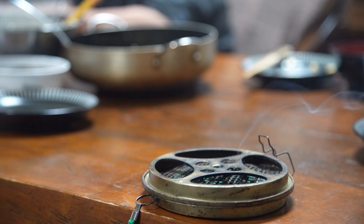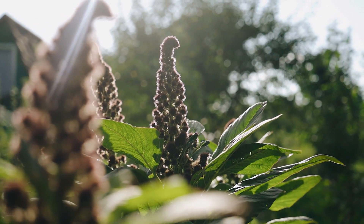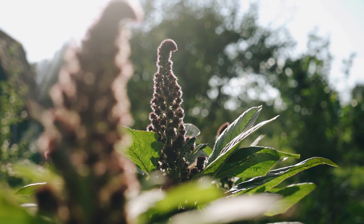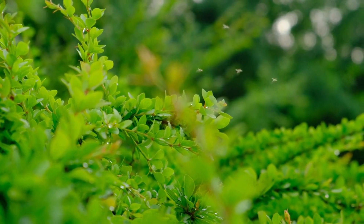Often used in mosquito-repellent candles and oils, the citronella plant emits a strong aroma that is unappealing to mosquitoes. This plant is a type of grass that grows quite easily in full sun and well-drained soil. Having a few of these in your garden can help keep the mosquito population at bay.